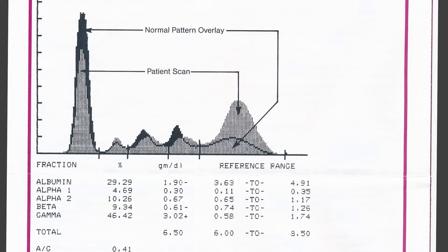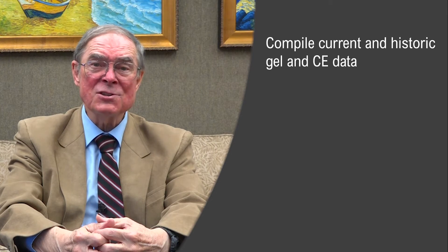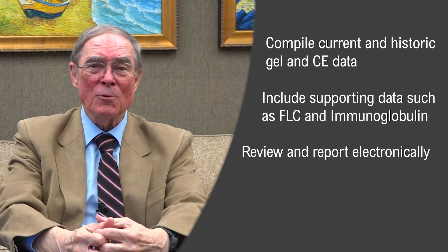The next big leap forward is our myeloma tracking software. Developed in conjunction with top cancer centers across America, it allows laboratories to electronically compile all of a patient's current and historical gel and capillary electrophoresis results and other data for review and report without paper.